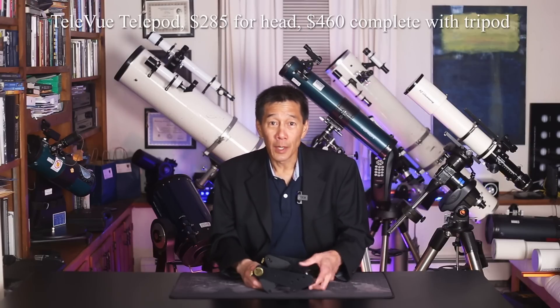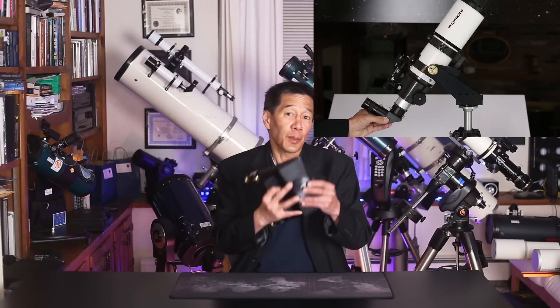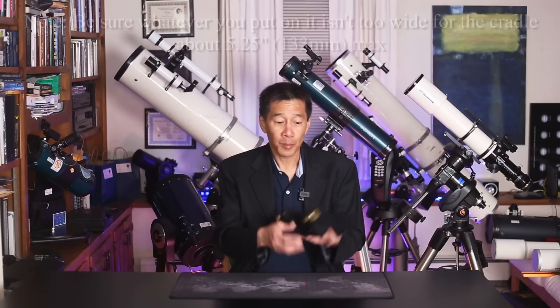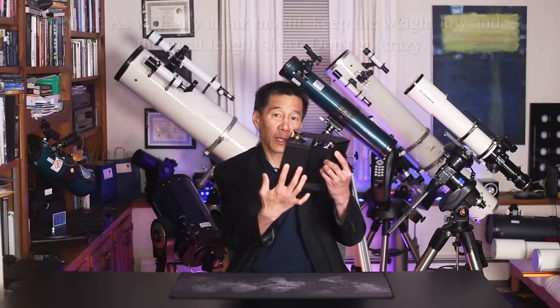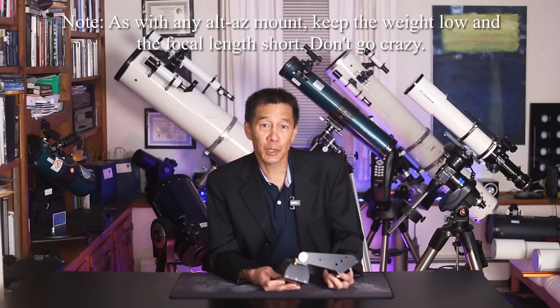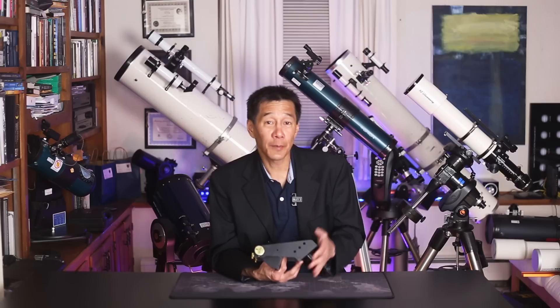And one more for good measure: if you've always wanted one of Tele Vue's outstanding quality alt-az mounts but don't want to pay the price for a Panoramic or the Gibraltar, they sell just the head. This is a Tele Vue Telepod — it's threaded at the bottom, and you can put it right on your own tripod and make your own mount. The tension adjuster is here, and it's drilled for several holes on the bottom. The spacing is for the Tele Vue standard clamshell, but you can make it work with other mounts and telescopes as well. If you have a Vixen-compatible plate, you'll figure it out.